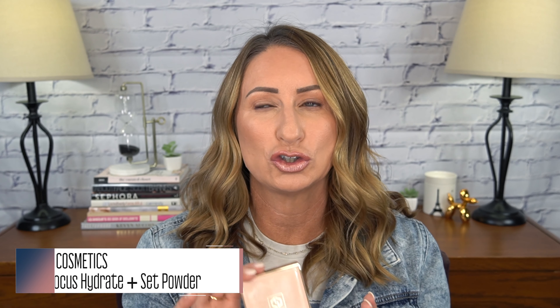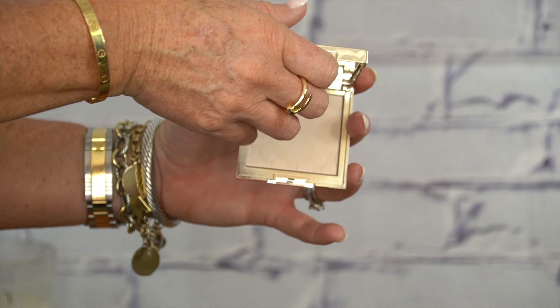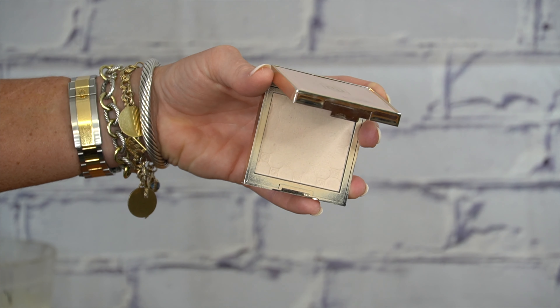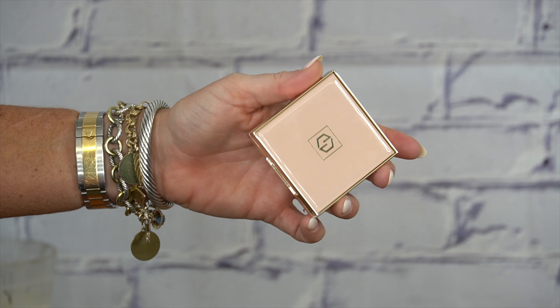The next item is a newer one — I got this probably beginning of August. I'm probably going to butcher the name but I believe it's Joyjoy, and this is a powder. It's called the Soft Focus Hydrate and Set Powder. I got it in the color Fair because the Medium looked like it might pull a little too orange for me, and the Fair one has worked beautifully — it takes away all the shine.